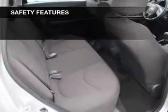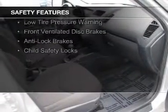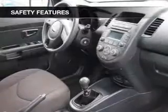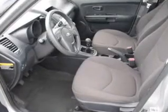Safety was made a priority with these features: curtain head airbags, side airbags, brake assist, traction control, stability control, a passenger airbag, low tire pressure warning, front ventilated disc brakes, anti-lock brakes, and child safety locks. Great quality at a great price.